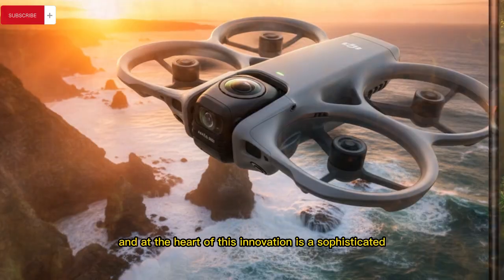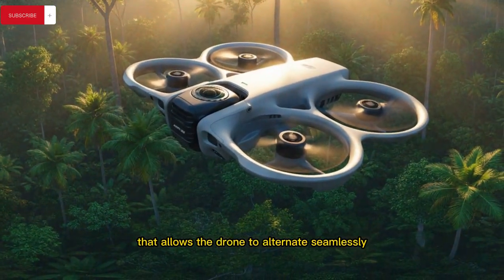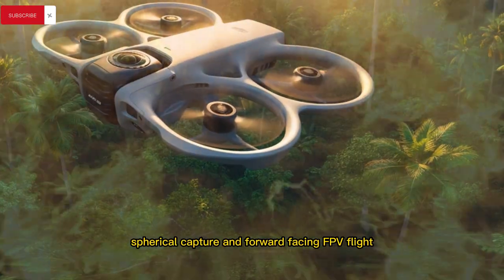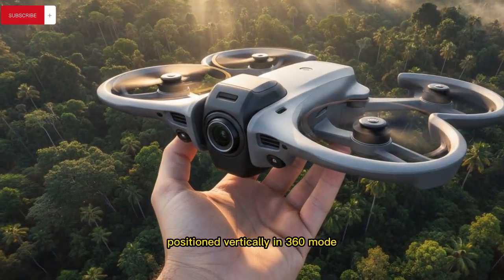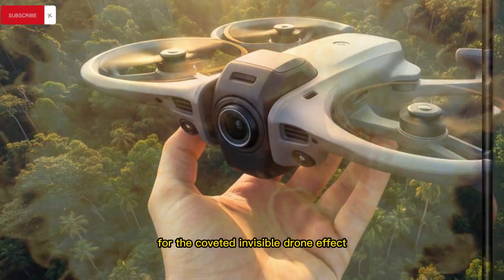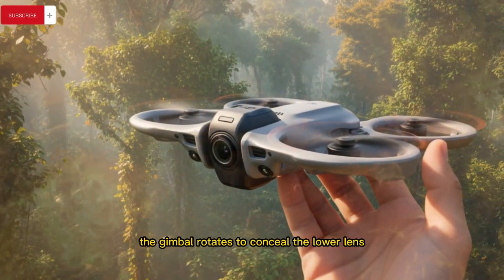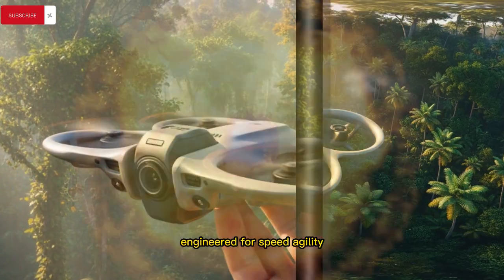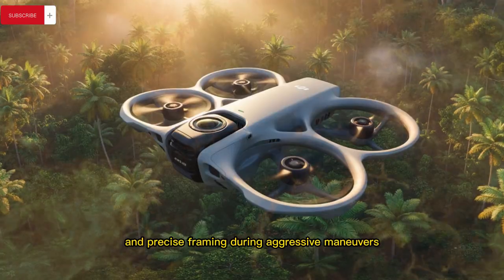At the heart of this innovation is a sophisticated rotating gimbal mechanism that allows the drone to alternate seamlessly between full spherical capture and forward-facing FPV flight, with dual ultra-wide lenses positioned vertically in 360 mode to record everything above and below the aircraft for the coveted invisible drone effect, while in FPV mode the gimbal rotates to conceal the lower lens and expose a forward-optimized sensor engineered for speed, agility, and precise framing during aggressive maneuvers.